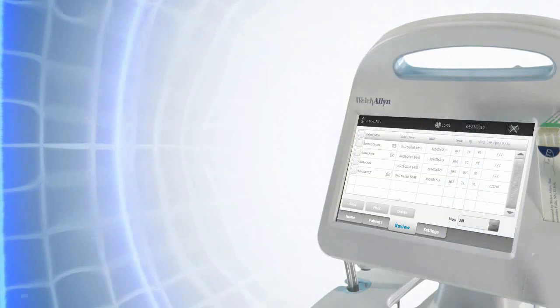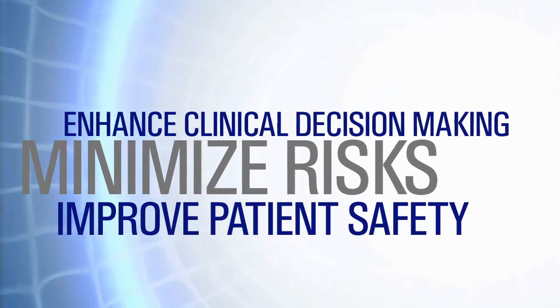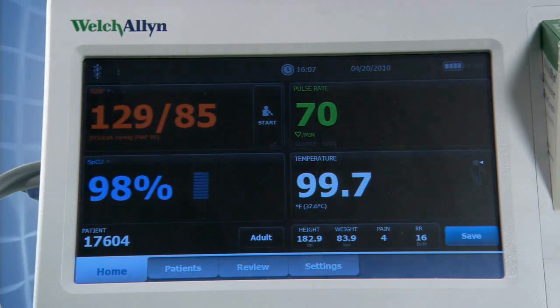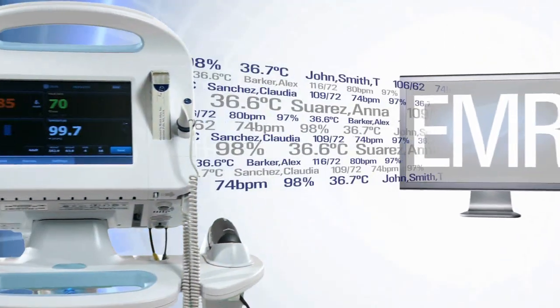This provides immediate access to accurate data, helping you enhance clinical decision-making, minimize risks, and ultimately improve patient safety. The EVD system includes the Connects Vital Signs Monitor, the Connects Advanced Accessory Management Stand, and Connects Vitals Management Software.